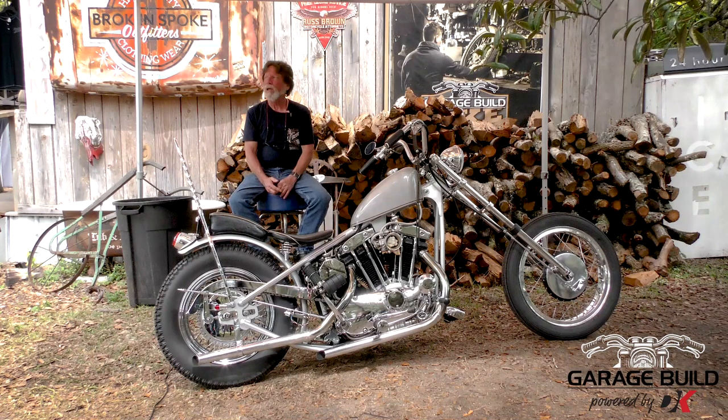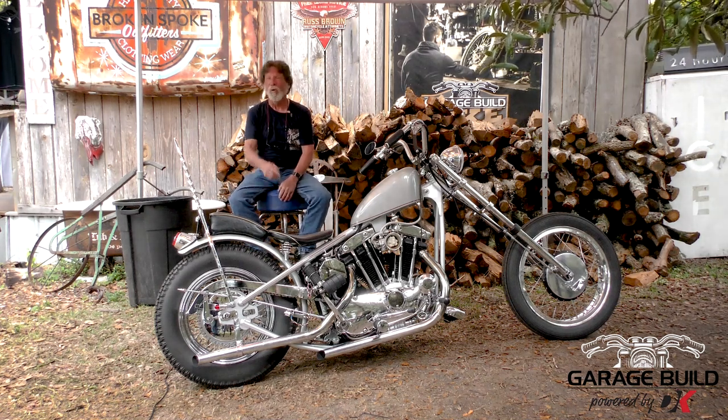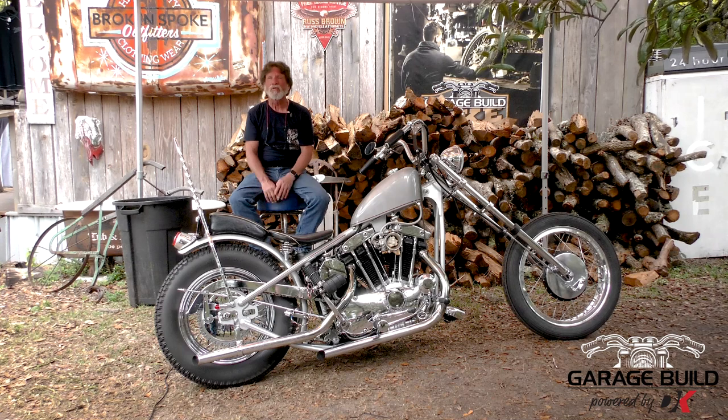I bought this bike in 1976 and it was, considering it was only 5 years old, it was a wreck. It was rebuilt — it was just a mess. I took it apart, I got the Porco frame, built it. I wound up finishing it in 1978. It's been pretty much this way since.